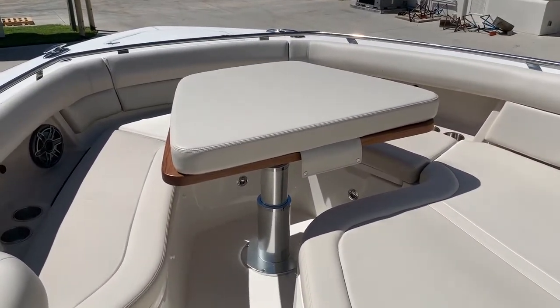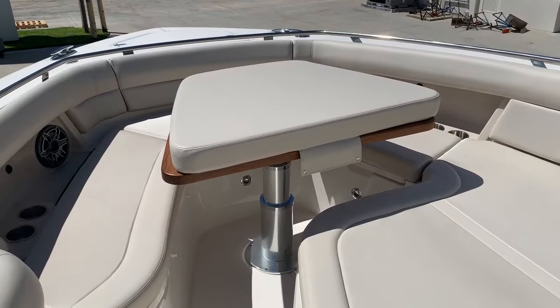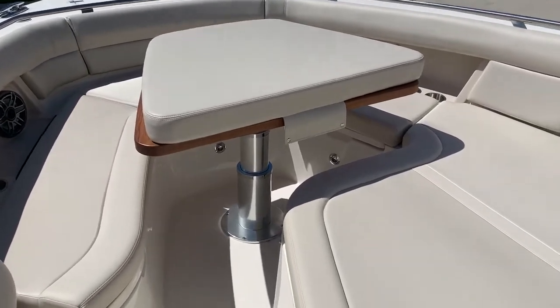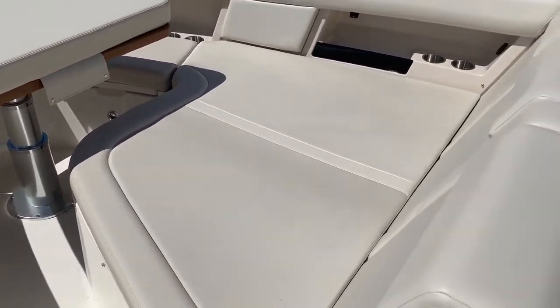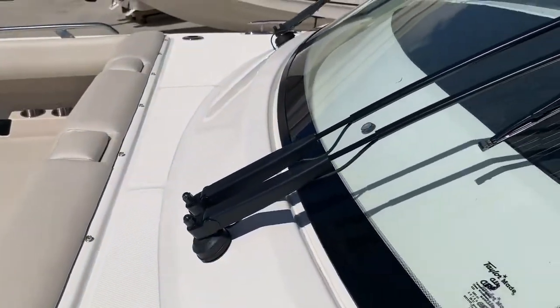In the bow of this boat, we have a really nice table. At the moment there's a cushion on it. That table drops down and fills in to make a full sun lounger at the front — a big sun lounger on the boat.